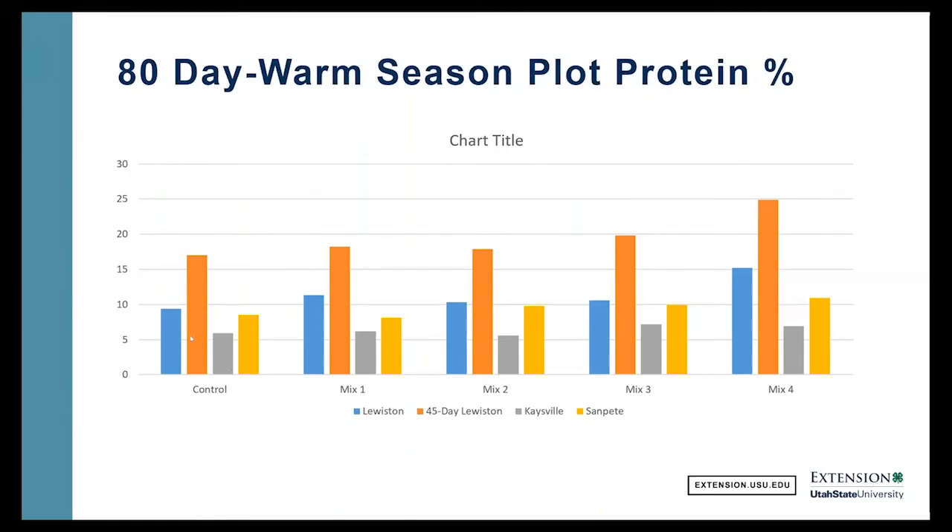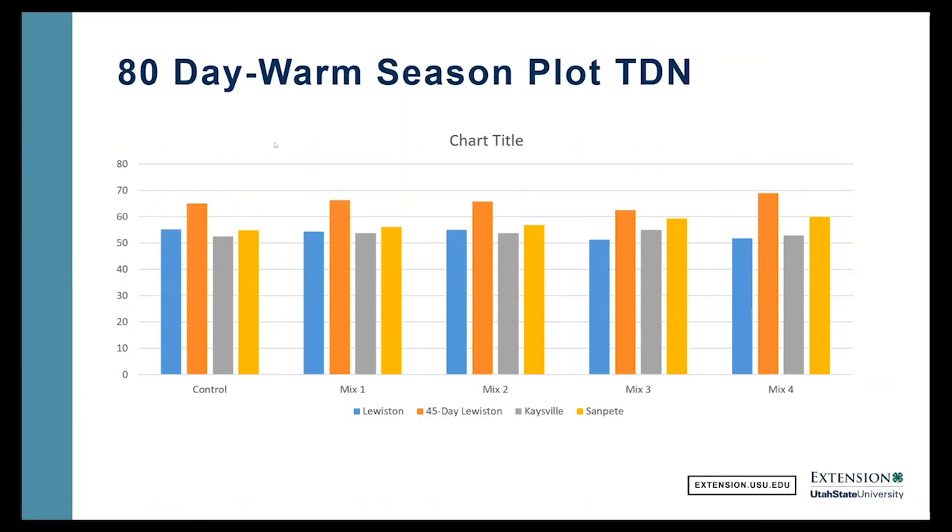Looking at Kaysville, it's pretty low quality forage — we're just over five to six percent crude protein, jumping a little in mixes three and four but still quite low quality forage. Lewiston was probably our best soil and most fertile area. In Sanpete, it was kind of in between on fertility, and we're close to 10 percent, especially a little over 10 in mix number four. For total digestible nutrients, in Lewiston we're about 55 percent, but that 45-day Lewiston reading goes up to 65, almost 70 percent — amazing, good feed. Most of our plots bounce between 51 to 60 percent TDN.